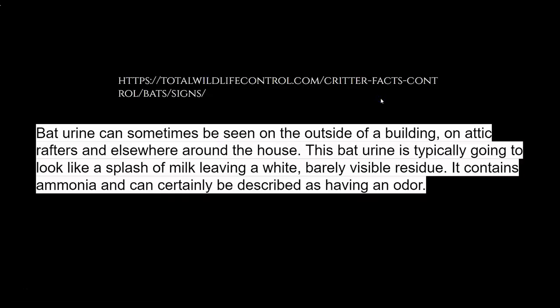From the website Total Wildlife Control, bat urine typically looks like a splash of milk, leaving a white, barely visible residue. Of course, urine from bats and any animal will eventually smell like ammonia. But I just wanted to point out that again, the urine from bats is going to be white, milky, leaving a barely visible residue. So just keep that in mind as we proceed with today's episode.